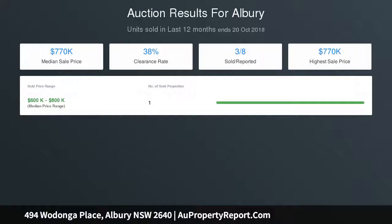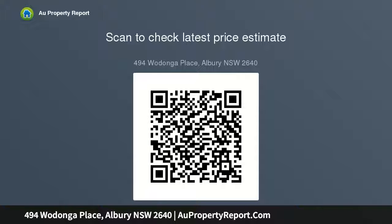A double remote garage to the rear with internal access allows for ample storage, plus the ability to drive through to the courtyard, allowing a third space if need be.